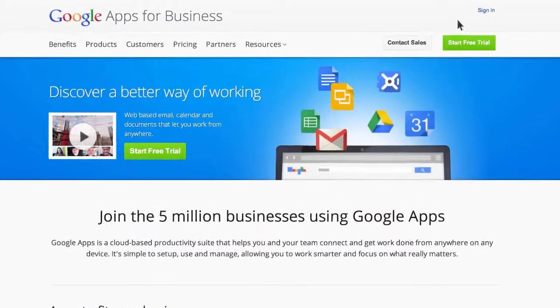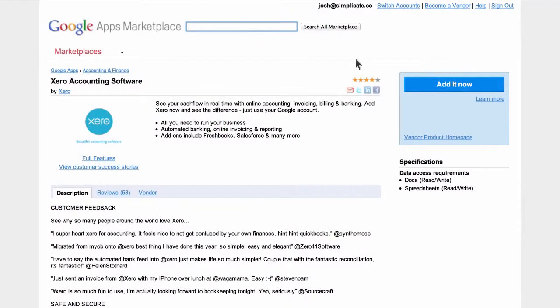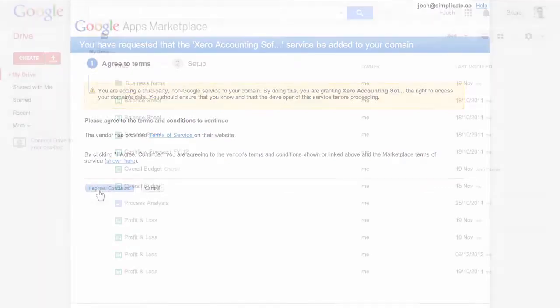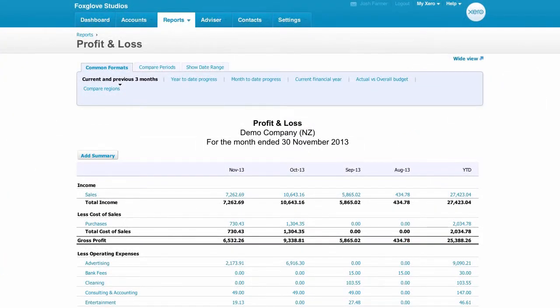Sign into your Google Apps admin console and then navigate to the Google Apps Marketplace. Search for Xero and select Add it now. Follow the prompts to authorize adding single sign-on to your Google domain and it's activated. You can now quickly access Xero from your Google Apps toolbar without having to log into Xero.